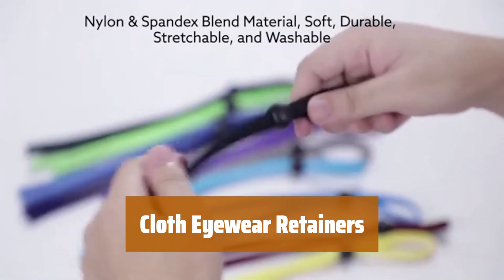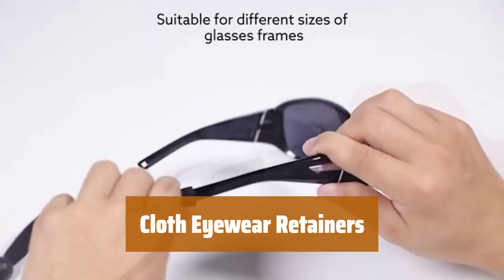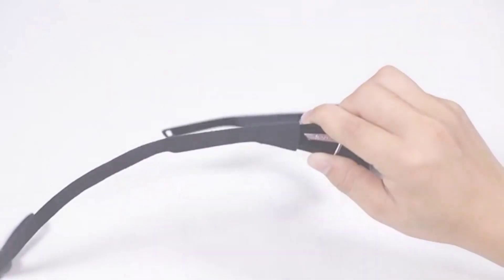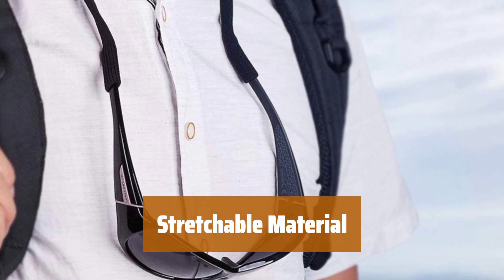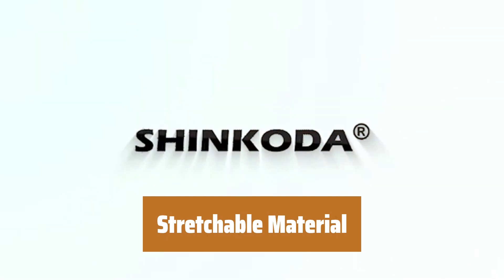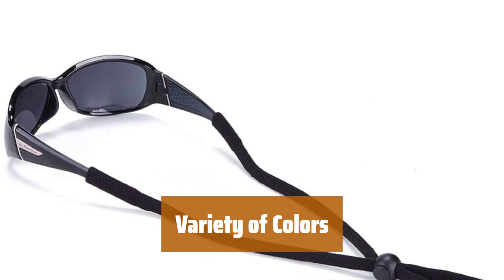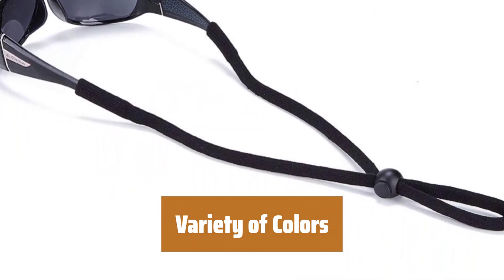Number 5. Looking for a quality eyewear retainer that won't break the bank? Our cloth retainers are made from nylon and spandex, providing a snug fit at a good price. Number 6. Our eyewear retainers are made from nylon and spandex, which can stretch up to 20 inches, allowing for a comfortable fit for all head sizes. With an array of colors to choose from, you can match our cloth eyewear retainers to your personal style or favorite outfit.